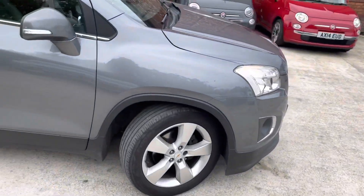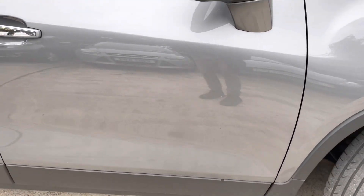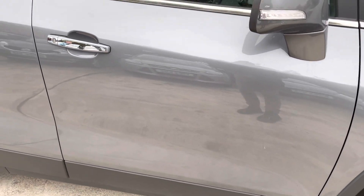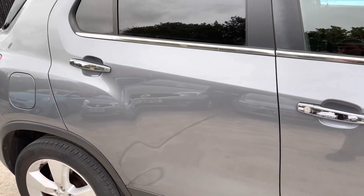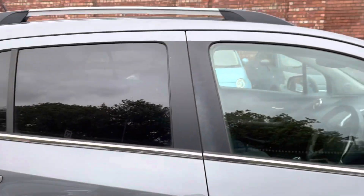I'm just going to start with the driver side door — as you can see, in really nice condition there, no scratches or dents at all. I'll just show you the rear door here. It is a five door, of course.